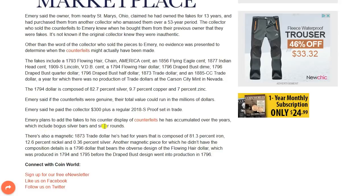Emery plans to add the fakes to his counter display of counterfeits he has accumulated over the years, which includes bogus silver bars and silver rounds. There's also a magnetic 1873 trade dollar he's had for years that is composed of 81.3% iron, 12.6% nickel, and 0.36% silver.